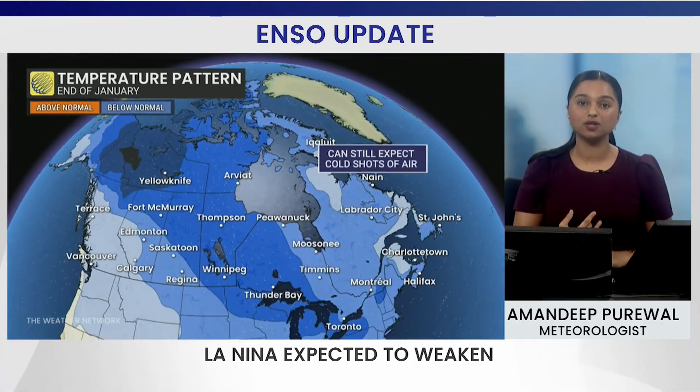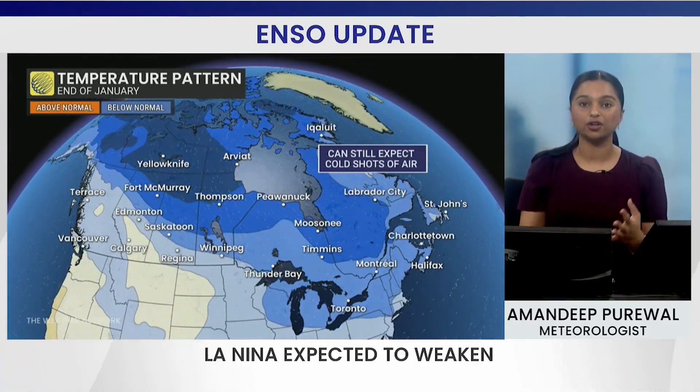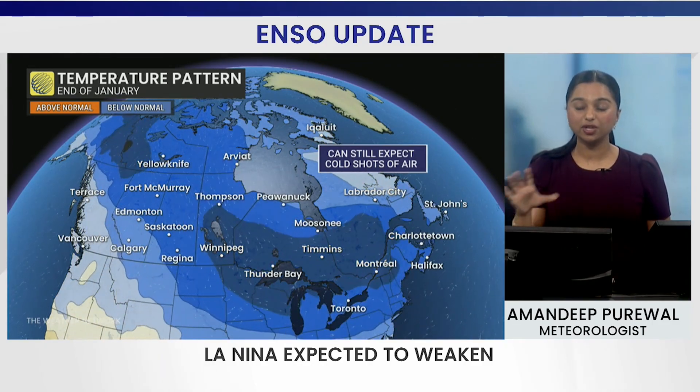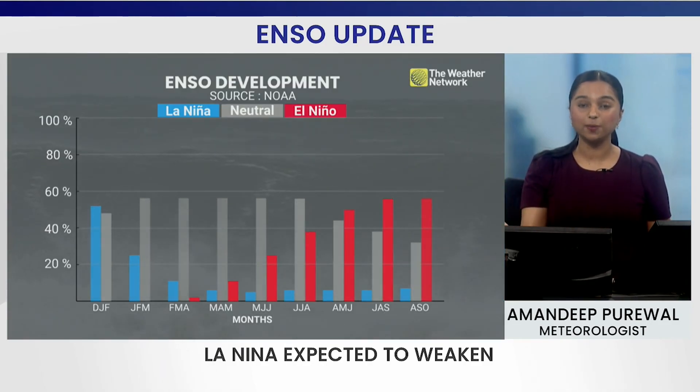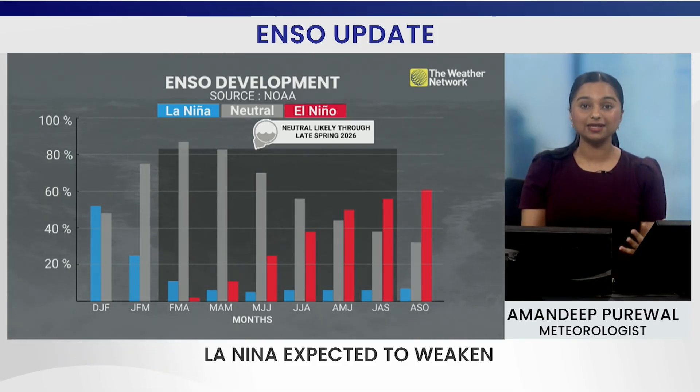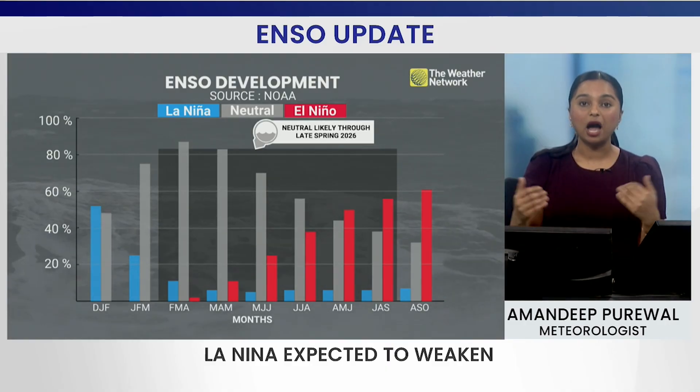As we head into the end of January, we could still expect cool shots of air as well as an active pattern across Canada — very typical of a La Niña. Now when we take a look at the NOAA update that has just been released, we're seeing signals of La Niña weakening and shifting into a neutral state by the time we head into late spring.